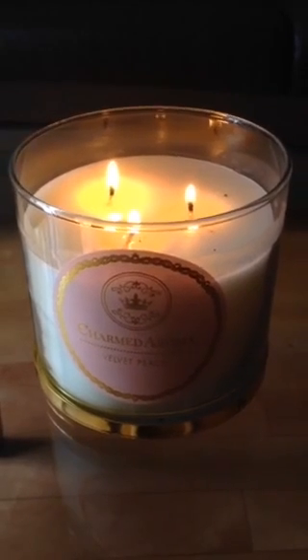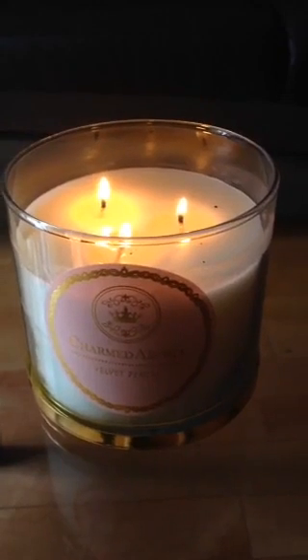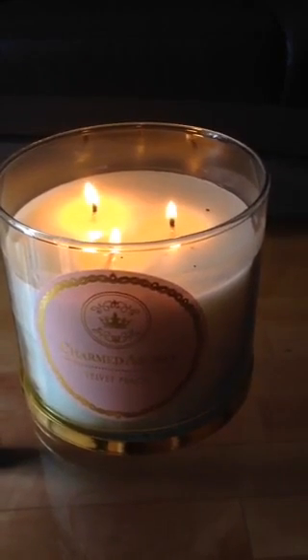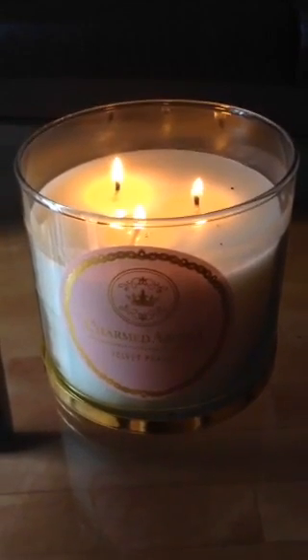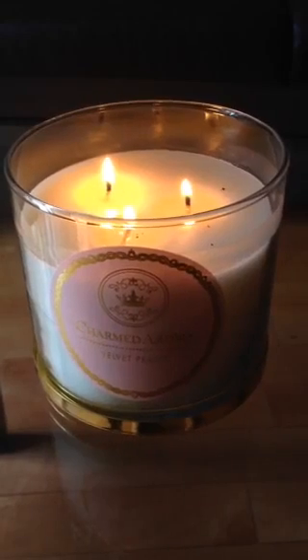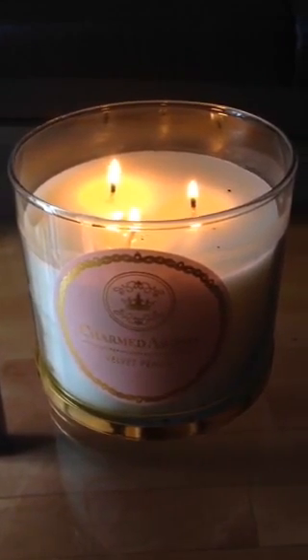To compare it to something — if you've been into Bath and Body Works before and smelled their peach Bellini candle, that's probably the closest comparison. But I would say I liked the charmed aroma scent even better than the peach Bellini, which says a lot.